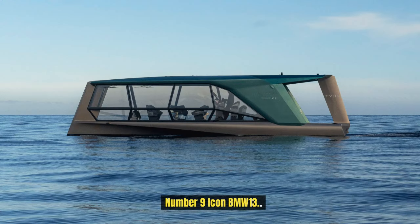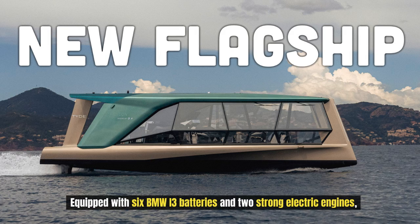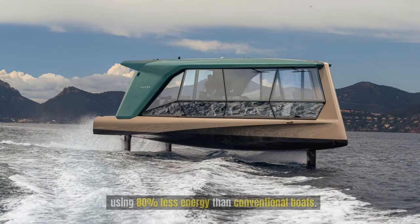Number 9: Icon BMW 13. At the Cannes Film Festival, BMW and boat manufacturer Vita unveil the iconic emission-free electric yacht. Equipped with six BMW i3 batteries and two strong electric engines, the boat can go 50 nautical miles without releasing any harmful emissions. The boat's distinctive hydrofoil design raises it above the water, using 80% less energy than conventional boats.